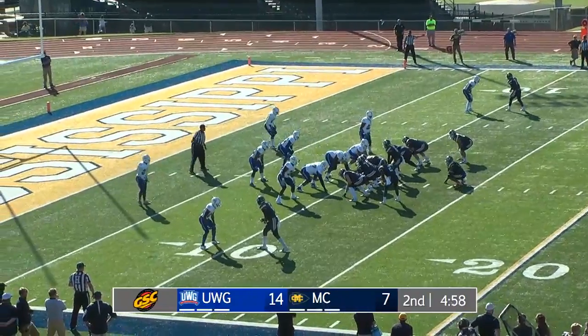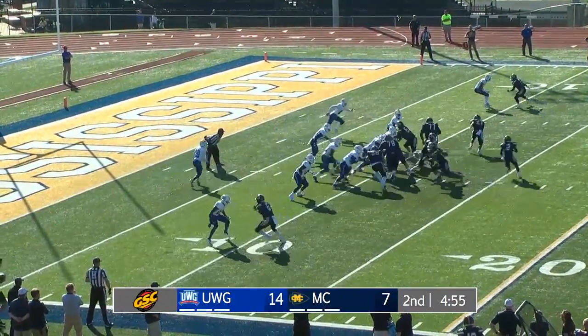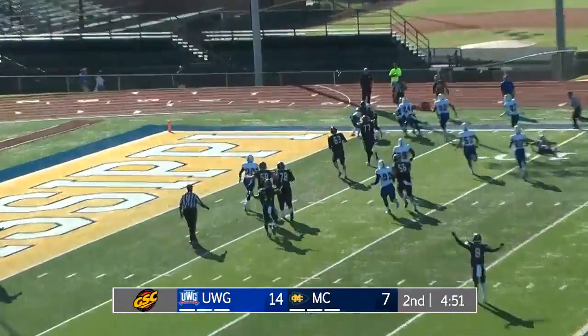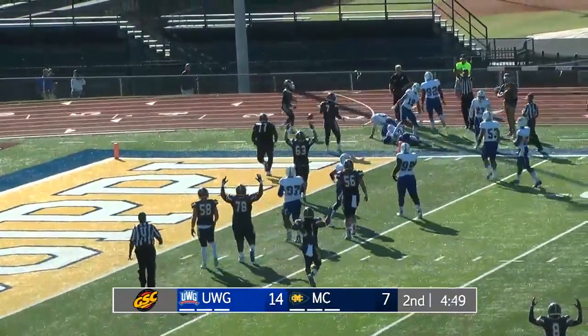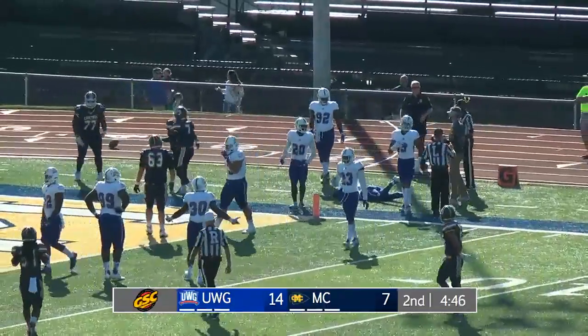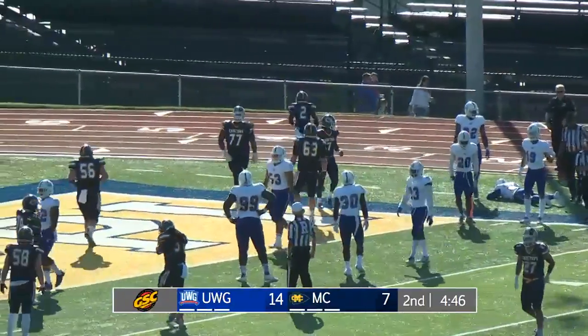Fourth down and inches for the Choctaws. Lampkin, the running back. Pitch right side. Mark needs a block from Kroger — got it. Mark to the five, Mark to the pylon. Touchdown, Choctaws. Jamori Mark spinning right and into the end zone for six.